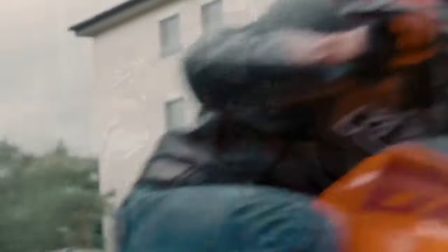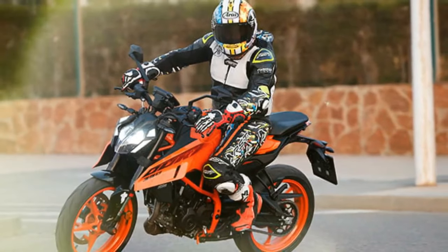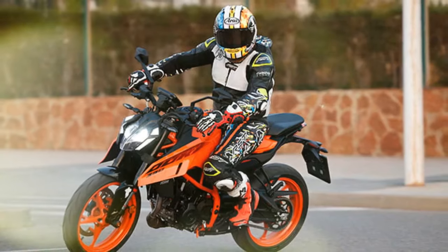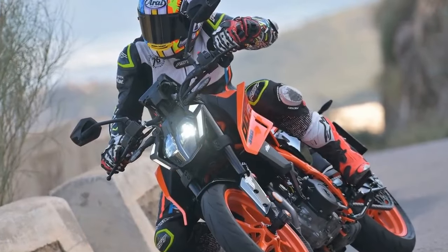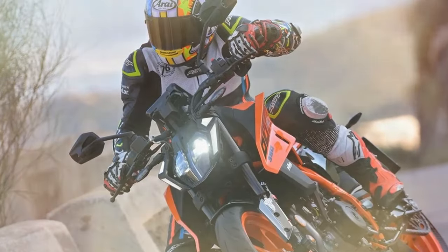Featuring a fresh frame, significant enhancements to its LC4C single-cylinder engine, and sleeker aesthetics including a redesigned LED headlight, the 390 reflects the brand's dedication to continuous improvement. The focus of this 90% new model was to enhance power and agility.